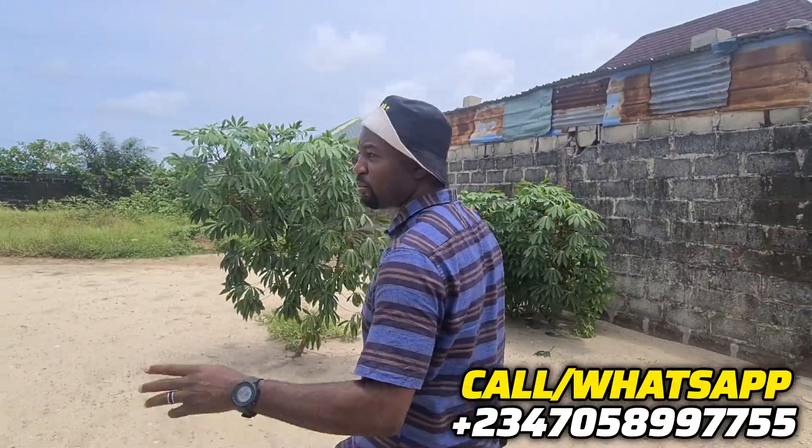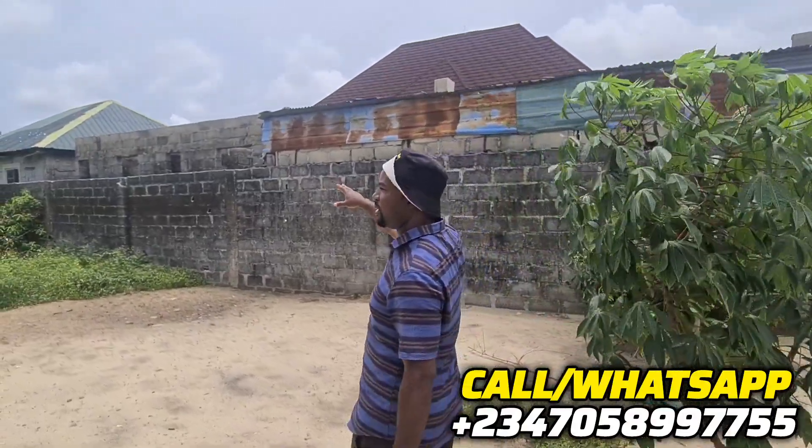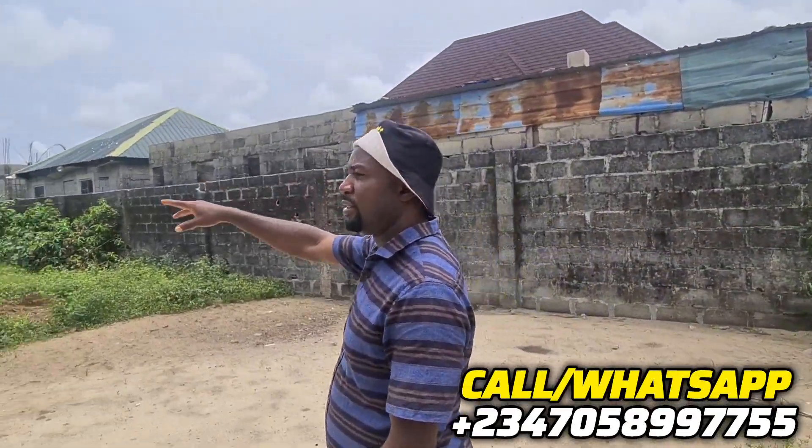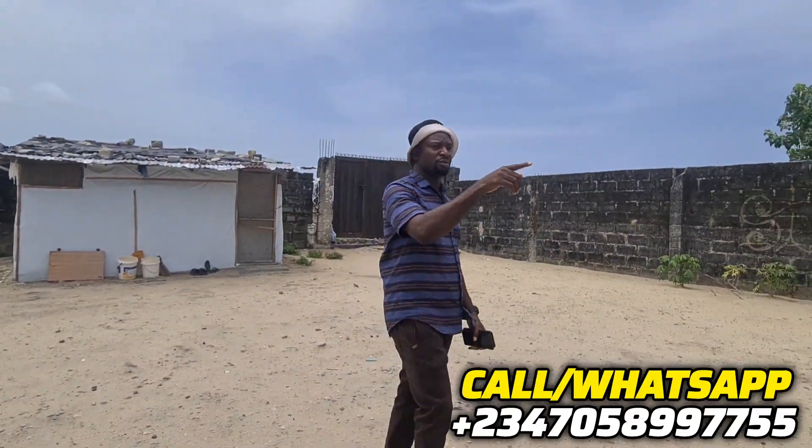This is a quick one. It is a fenced and gated property. As you can see, this is a full standard plot. Let me take a look. This way is fenced, that corner is fenced, this corner is fenced, and this way you can see the gates. The gate is behind me — look at the topography.